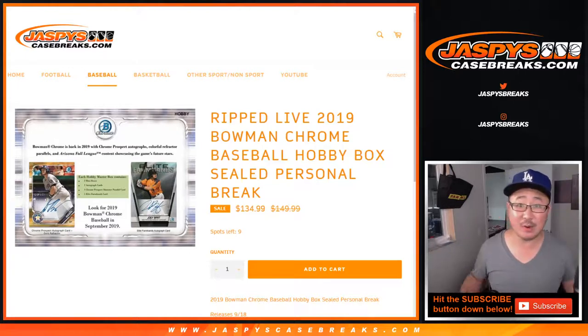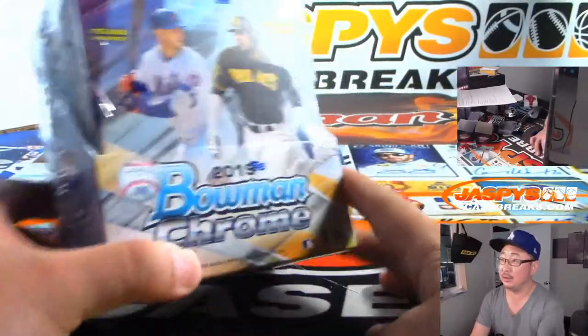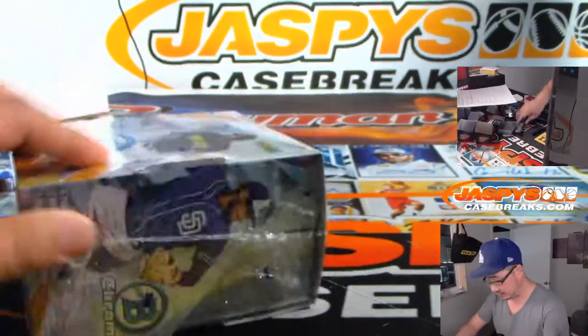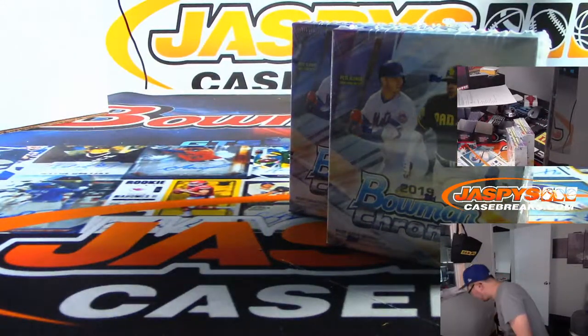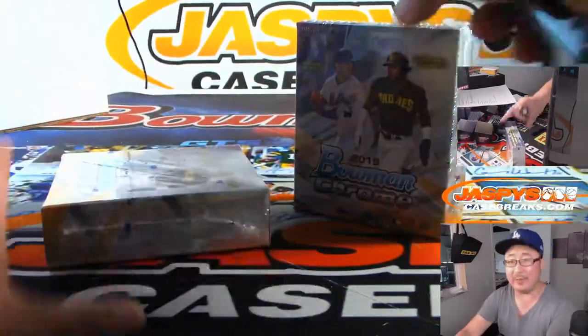Hi everyone. Joe for JazzBeatsCaseBreaks.com with a 2019 Bowman Chrome Baseball Personal Box Hobby Edition for Mitch. Good luck. You get two autographs, plus a chance at some parallels, non-autograph parallels, and you get all the other base cards too.